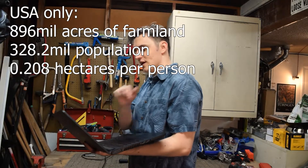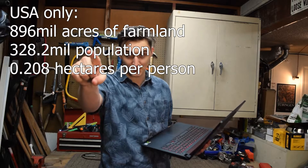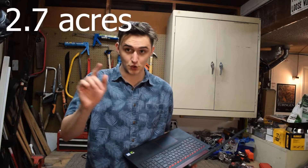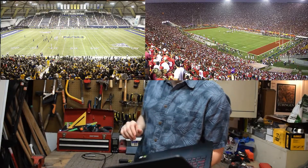In the modern day, farmland and agriculture takes up about 12% of the world's land inhabited by humans. For each human in the United States, there is 0.208 hectares of farmland per person — that is 22,442 square feet per person, or 2.7 acres of farmland per person. That comes out to about two football fields, or about one and a half soccer pitches for the European crowd.